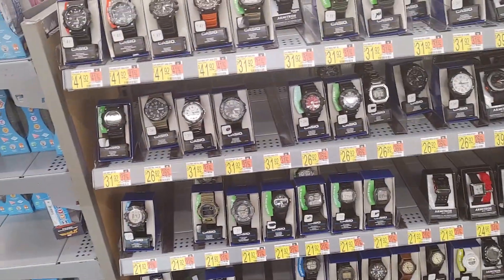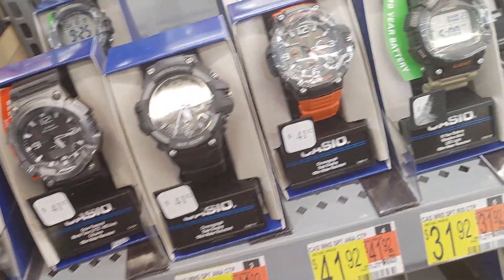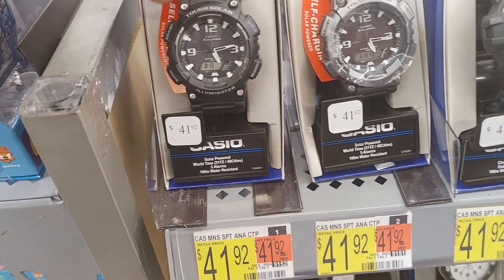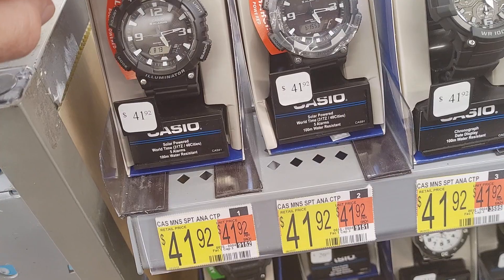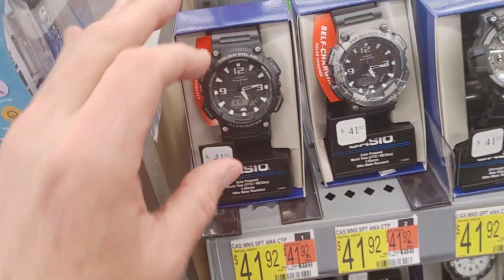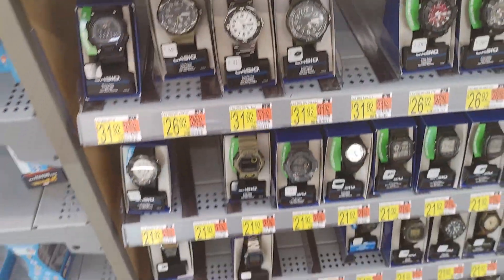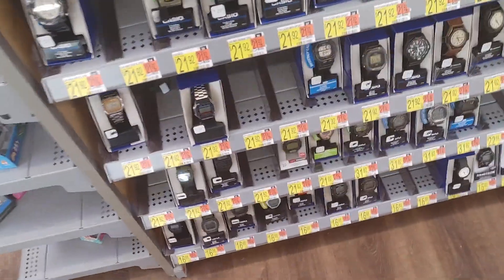Always looking for sales. This watch here — I'm looking for it in green. This is a great watch, the Tough Solar. They always have these two though, the black and the gray and black. I would go with the all black, but they have a green version of this that's just awesome, similar to my H700. It's a great watch.